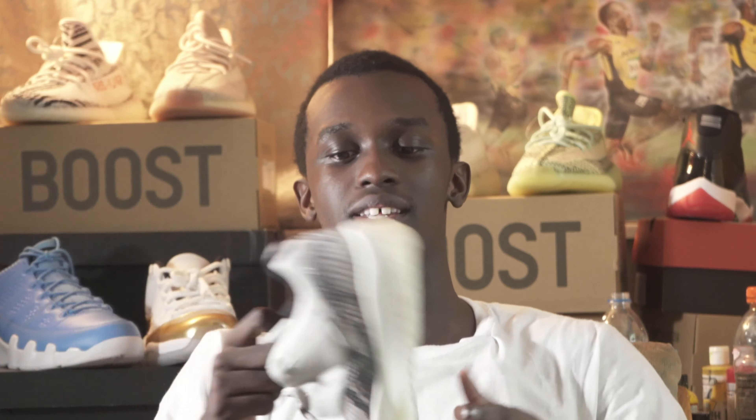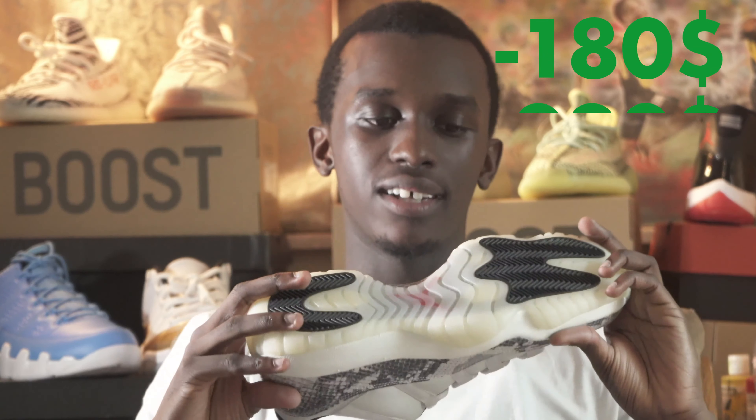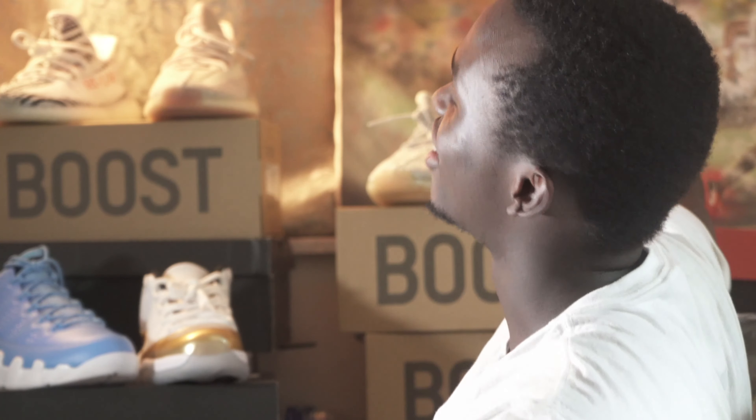The crazy part is the price dropped again. I didn't return the second pair, I just kept it. This was supposed to be a personal shoe, but hey — investment, investment. I'm looking to sell these for around $220. If I can get $220, I'll sell these. So those are the 11s, now we're going to the next shoe.